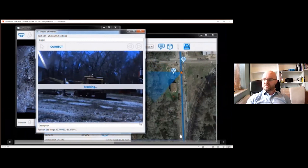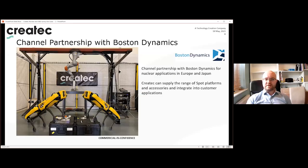CREATEC are proud to be channel partners with Boston Dynamics, working to provide SPOT into the nuclear industry across Europe and Japan. As early adopters of the technology, they strongly believe legged robots can be developed into credible vehicles that aid construction, operation, and decommissioning of nuclear and oil and gas assets.